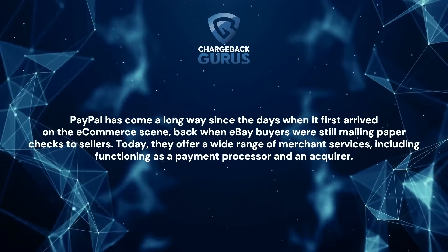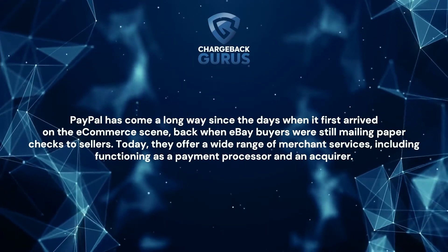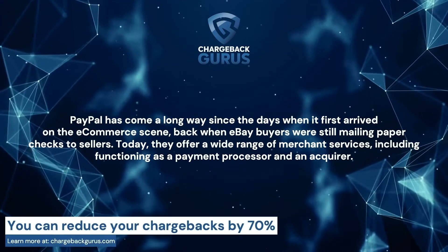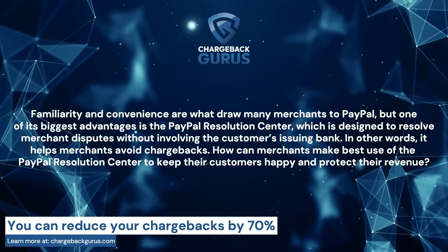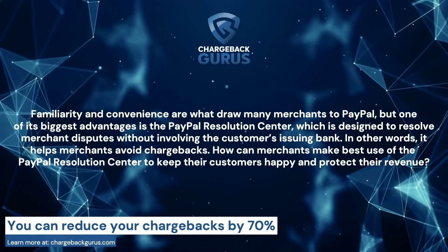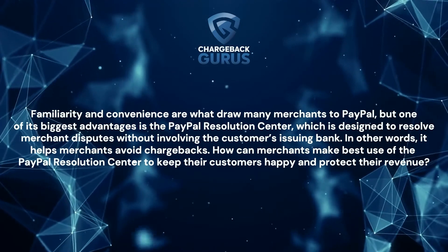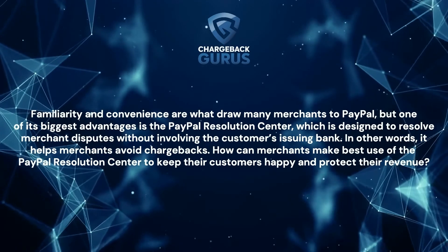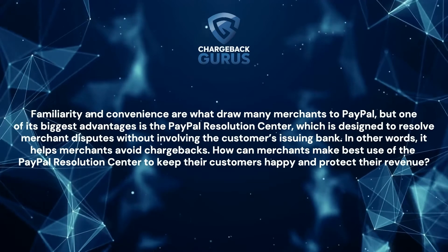PayPal has come a long way since the days when it first arrived on the e-commerce scene, back when eBay buyers were still mailing paper checks to sellers. Today, they offer a wide range of merchant services, including functioning as a payment processor and an acquirer. Familiarity and convenience draws many merchants to PayPal, but one of its biggest advantages is the PayPal Resolution Center, which is designed to resolve merchant disputes without involving the customer's issuing bank — in other words, it helps merchants avoid chargebacks. How can merchants make best use of the PayPal Resolution Center to keep their customers happy and protect their revenue?